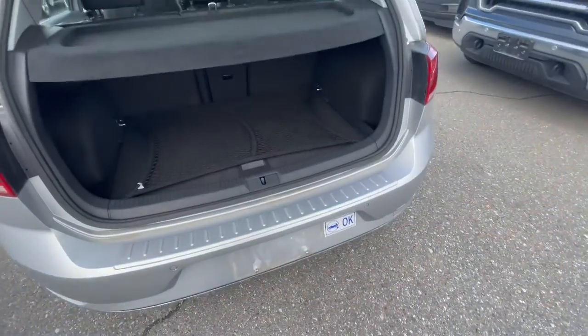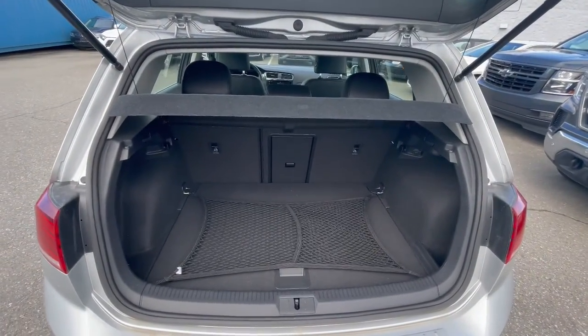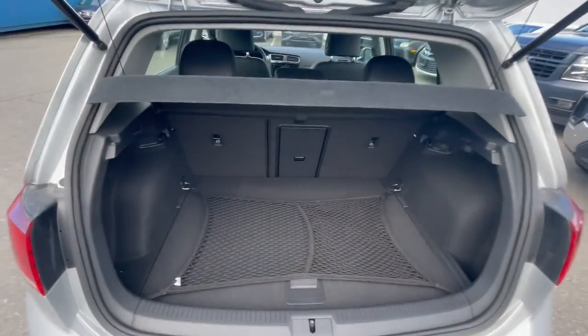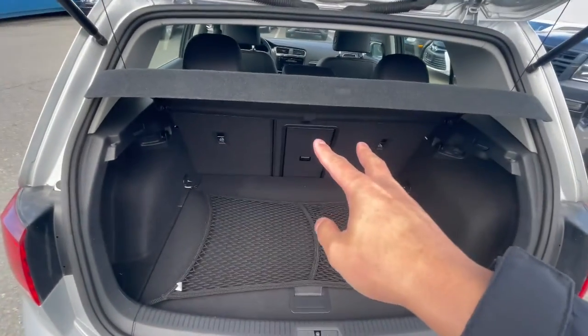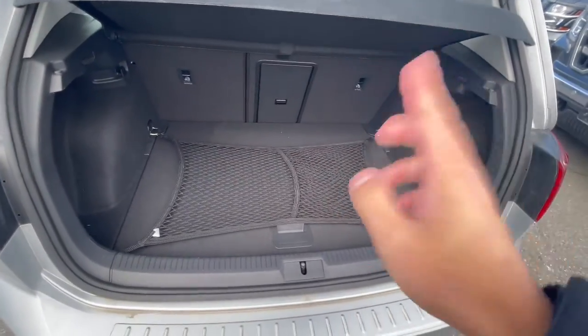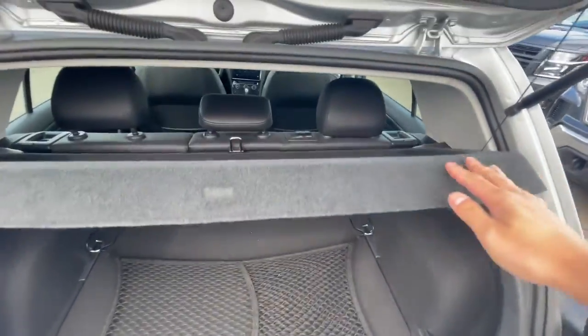Let me open the trunk. Good amount of space in here. Obviously, being a hatchback, you don't get a ton of space, but it's perfect for grocery shopping. You are able to fold the rear seats down for a little extra space. This one also comes with the cargo net and the privacy cover.